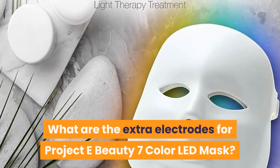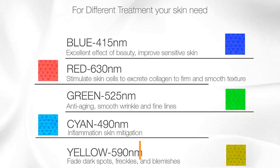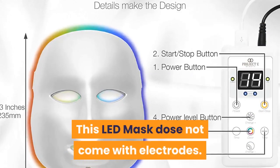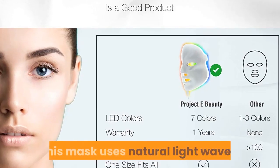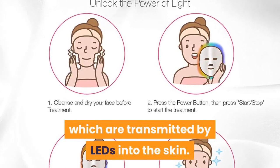What are the extra electrodes for? Project E Beauty seven color LED mask. This LED mask does not come with electrodes. This mask uses natural light waves, which are transmitted by LEDs into the skin.